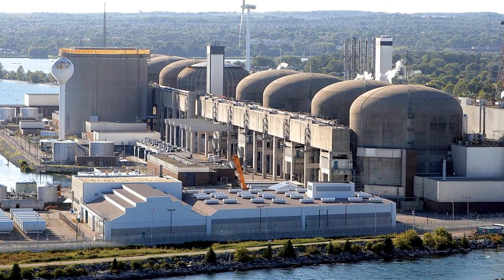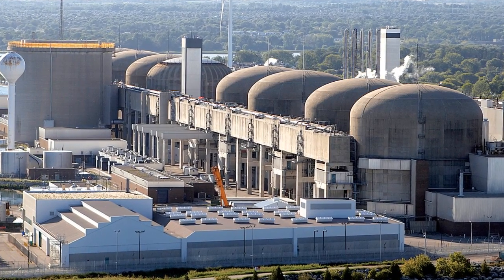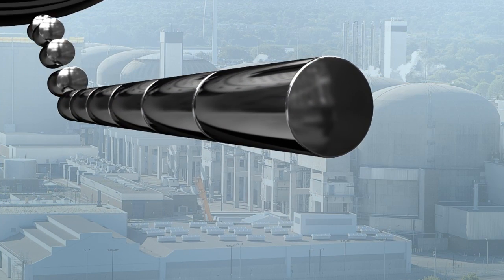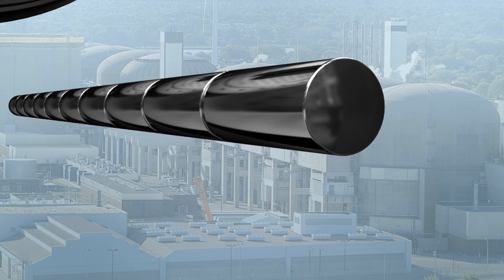Now, let's look at the third basic function: containing radiation. Nuclear reactors are built with multiple barriers to safely contain radiation. At the heart of all CANDU reactors are hardened ceramic pellets made of natural uranium. These pellets contain the radiation and form the first layer of containment.